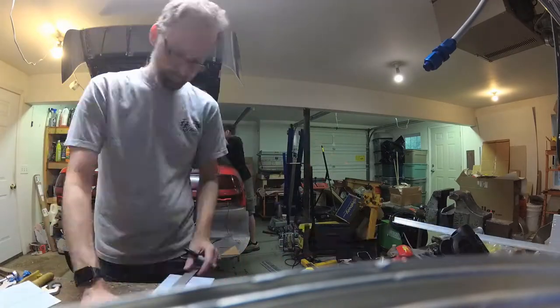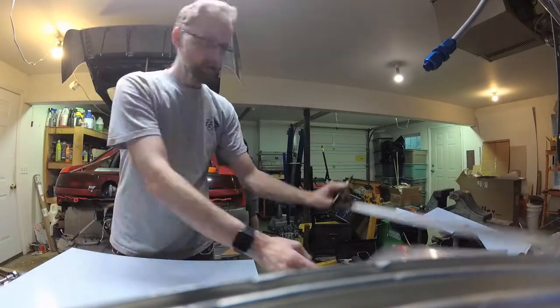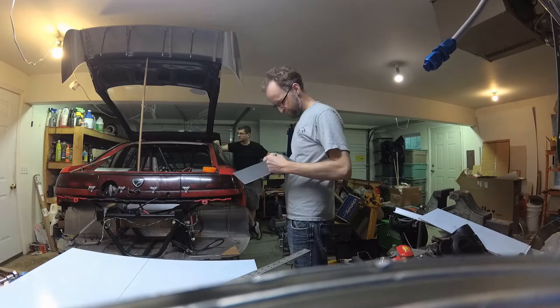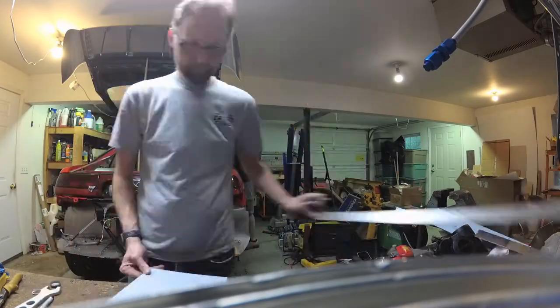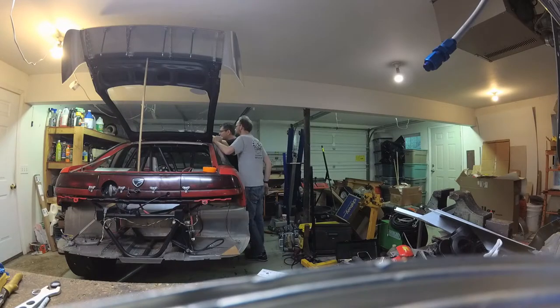You can see on the right hand side, right next to the man door, there is a glimpse of a window right there, and you can see it slowly getting darker into the evening. By the time this time lapse is done, it'll be black outside. We continued on and got the rest of the panels cut. It took us a little bit of time.